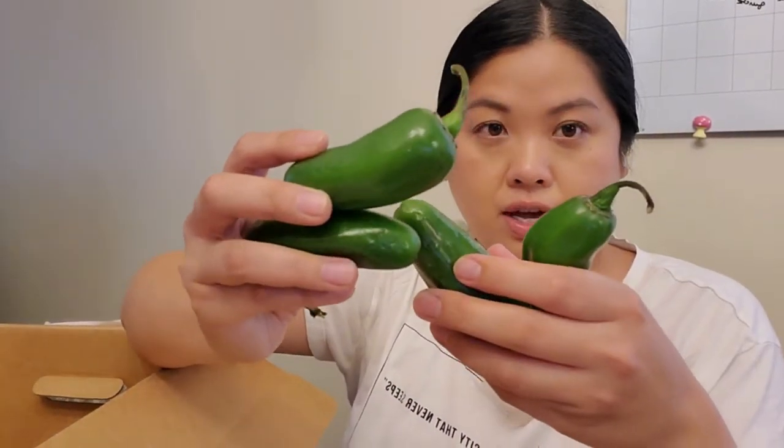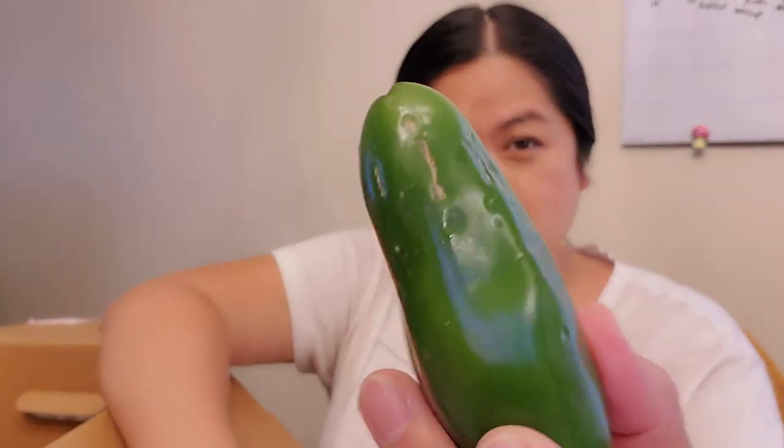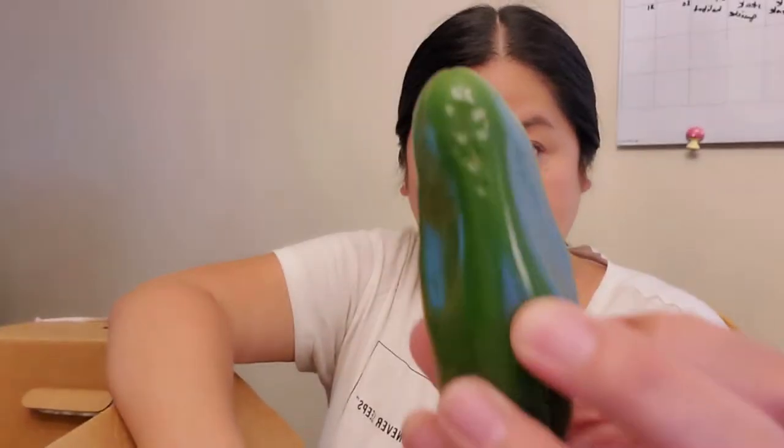Then there are four jalapeños. I hope these are going to be spicy because the ones I've grown in my backyard have been a total dud. There are some superficial scratches but this is just a perfectly fine jalapeño. Now we're moving on to the fruit — I love that they have a combo of fruit and veggies.